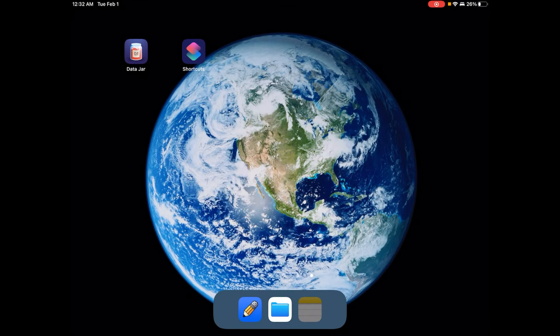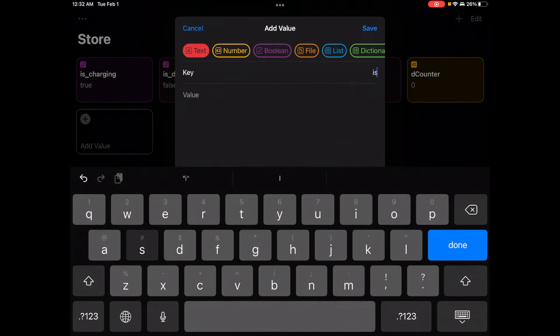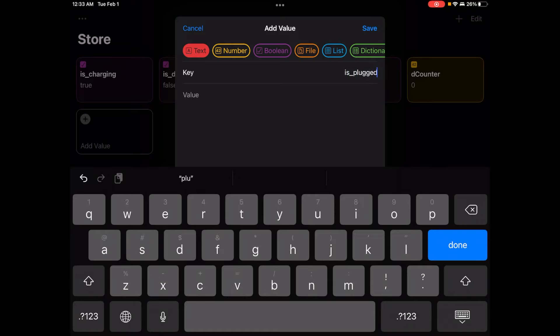The two apps we'll need to create these automations are Data Jar and Apple Shortcuts, and both are available for free in the App Store. In Data Jar, we're going to create a variable that tracks whether or not the iPhone is plugged in. I'm going to call that variable 'is plugged,' and it's going to be a Boolean variable — true or false — with a default value of false, meaning not plugged in.